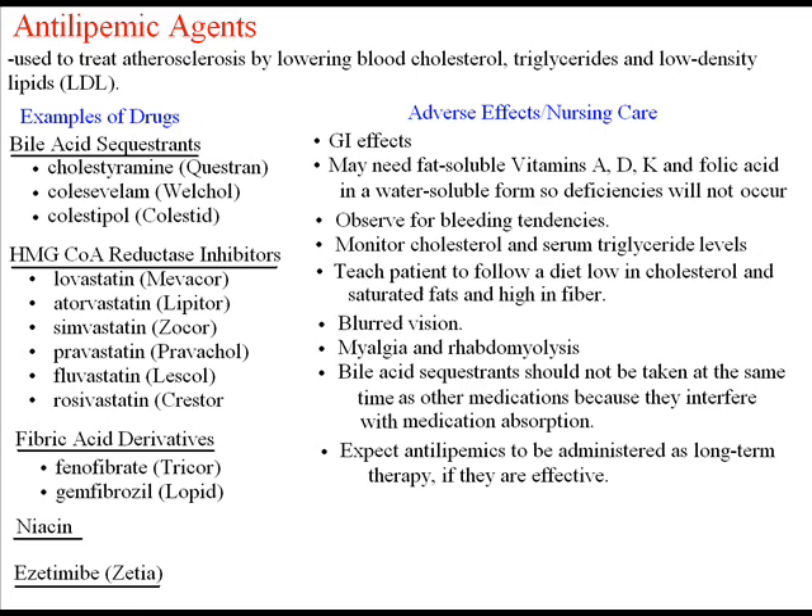Next is niacin, a drug on its own. At doses 100 to 300 times the RDA as a vitamin, niacin will decrease VLDL and triglycerides and increase HDL. Very effective, though side effects such as flushing and itching are common.